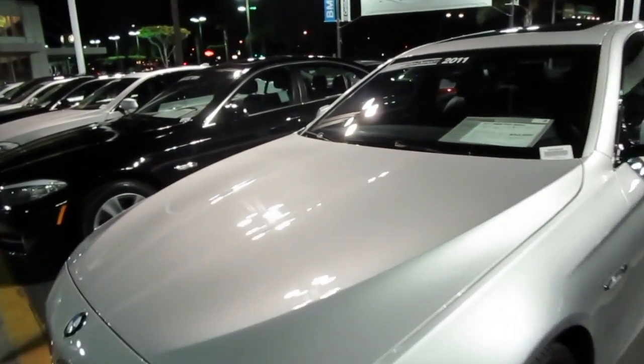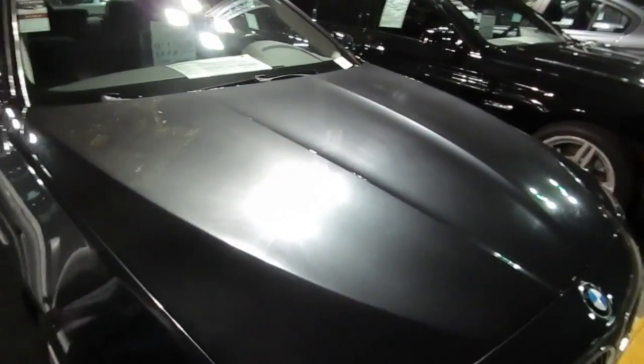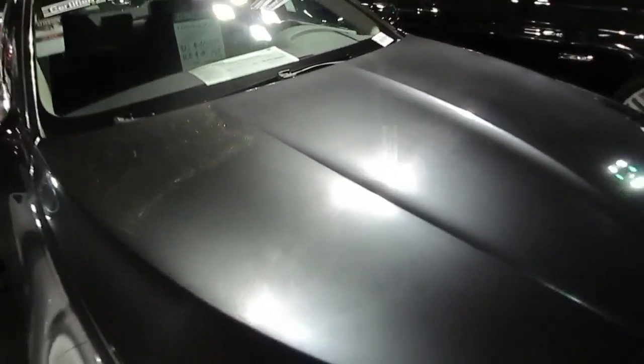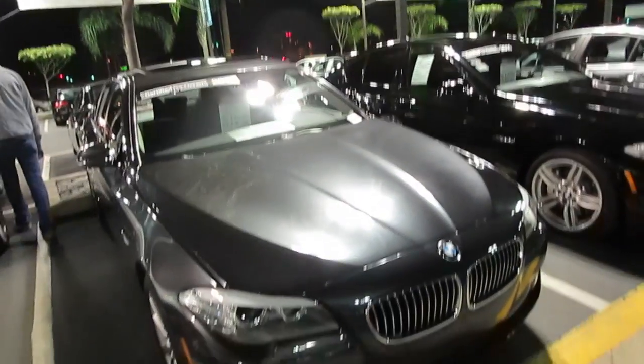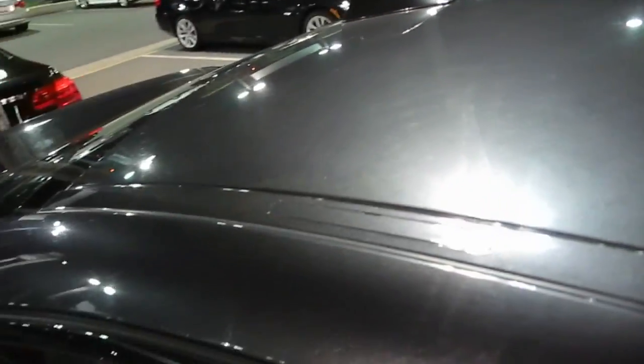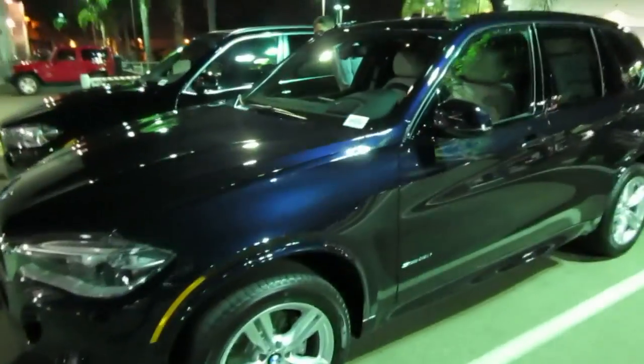Yeah, that looks really good — that probably has just as many swirls but you don't see any. I know, it's silver. Even this dark gray one — and I love dark gray cars — it's just swirled to hell, it looks really bad. And that's a 2011, that is such a shame. Black cars look excellent but you just can't take care of them.